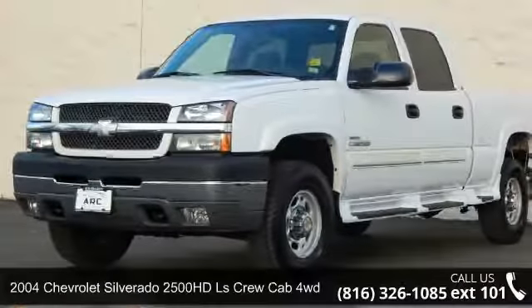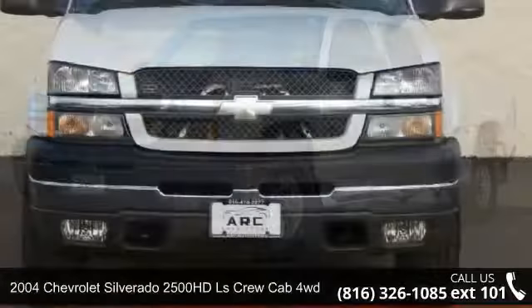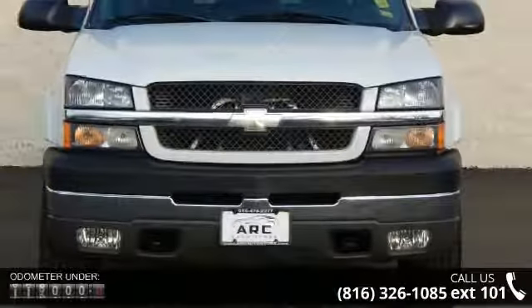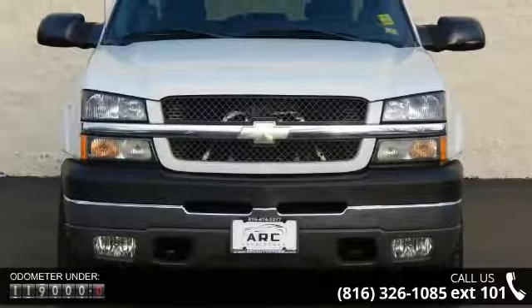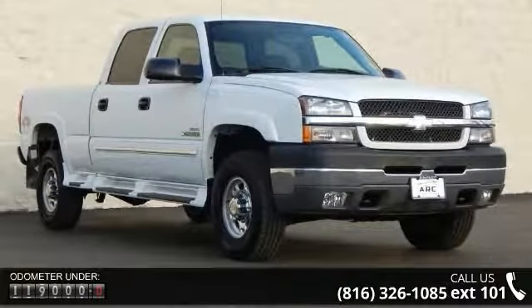Step into the 2004 Chevrolet Silverado 2500 HD. If you are looking for a first-rate auto, this one could be yours today. This vehicle comes with a reliable eight-cylinder engine, connected to a smooth-shifting automatic transmission.